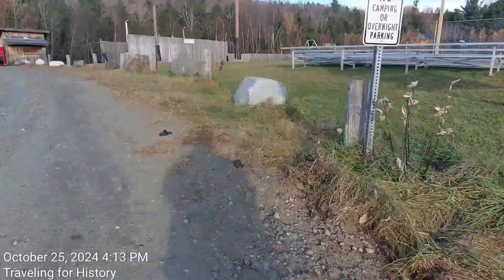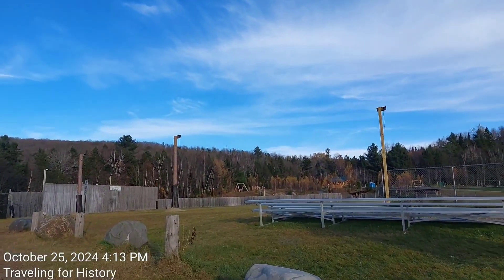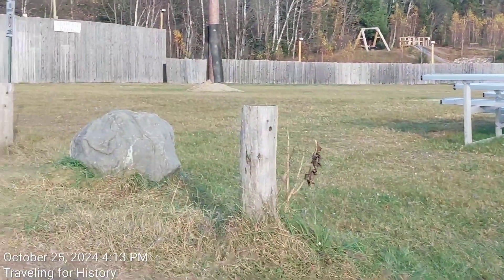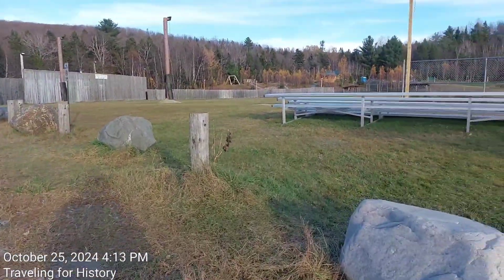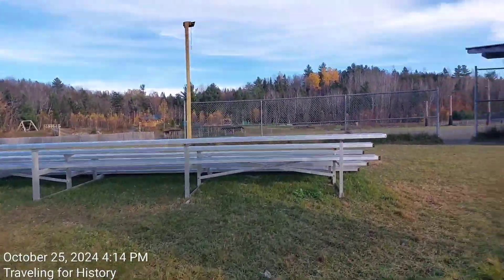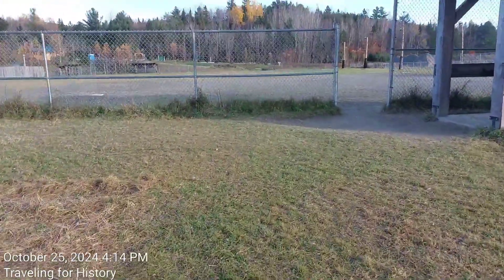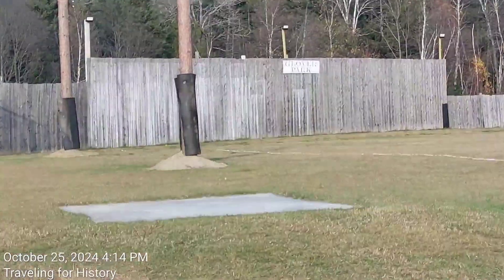Looks like it's just a baseball field. They do have lights up on these poles here, and some bleachers right here. There are more lights along here. It says Glover Park right over there.